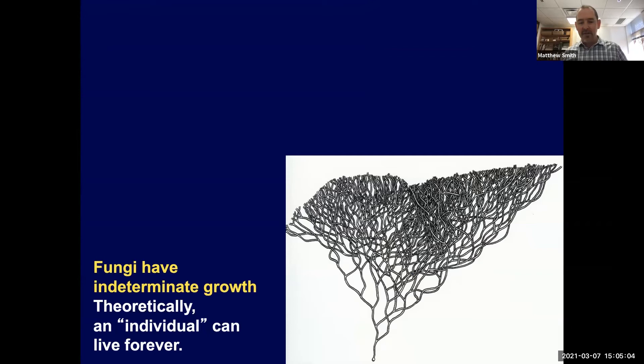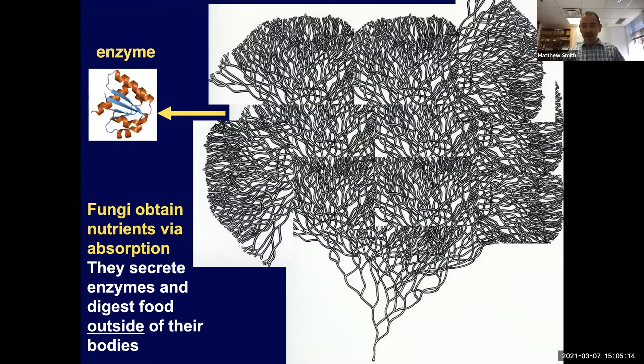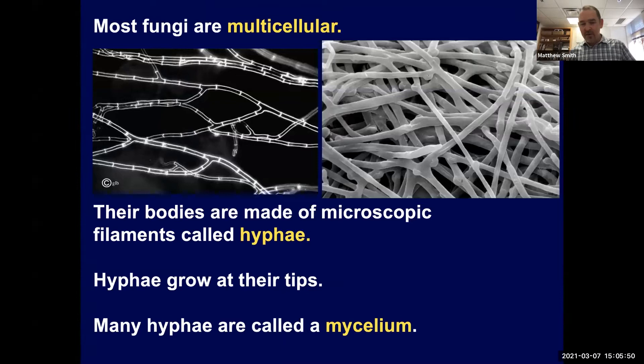Fungi are also heterotrophic, meaning they obtain their nutrients from other organisms — they don't do photosynthesis like plants do. Another interesting thing about fungi is they have what we call indeterminate growth, so theoretically an individual fungus can live and keep growing sort of forever. Fungi also obtain their nutrients through absorption — they secrete enzymes outside their body, growing into whatever they're eating, and then absorb the nutrients the enzymes are breaking down. This is pretty different from how we ingest our food.